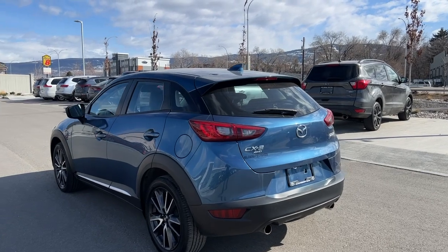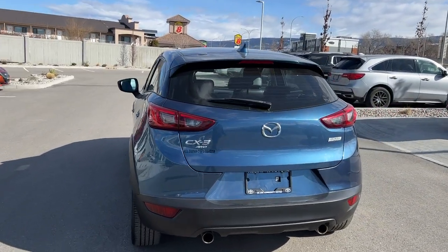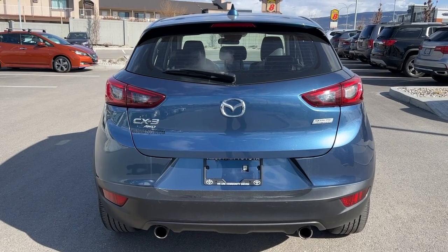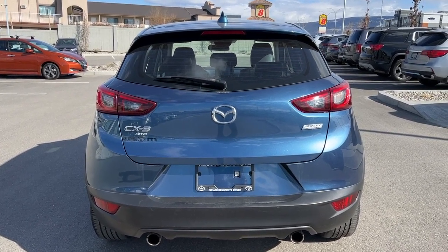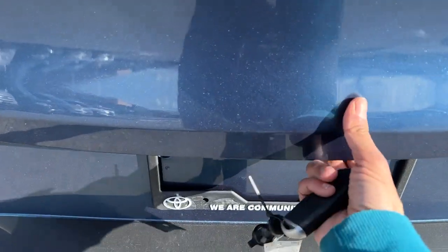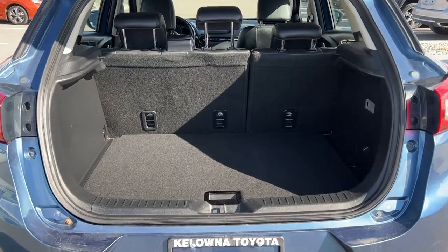Moving around back we're going to find our color matched rear mounted shark fin antenna and spoiler, and then we've got the rear wiper blade, which is awesome in our BC weather. Looking down we're going to find our chrome tip dual exhaust, and back here we'll also find our Mazda CX-3 all-wheel drive and SkyActiv Technology badging. To get into your liftgate, just make sure it's unlocked and then hit the button to the right of the backup camera and open it up.